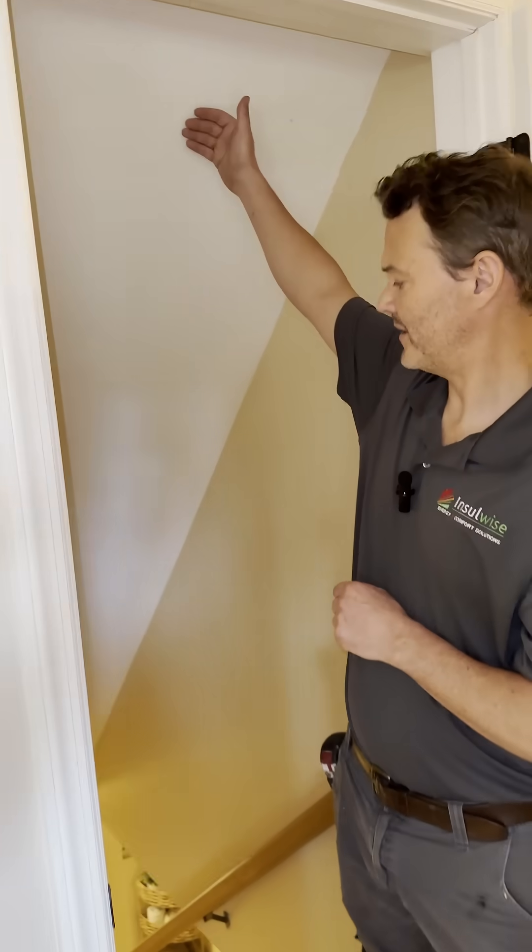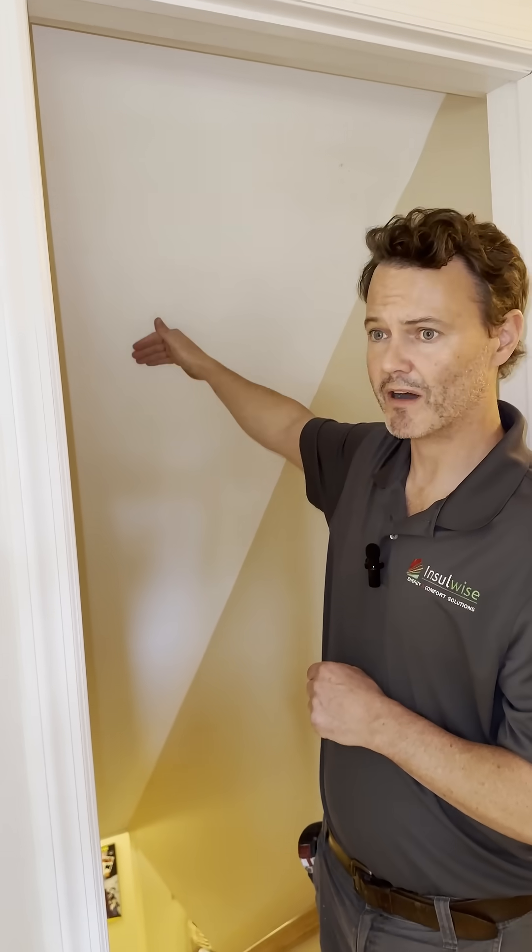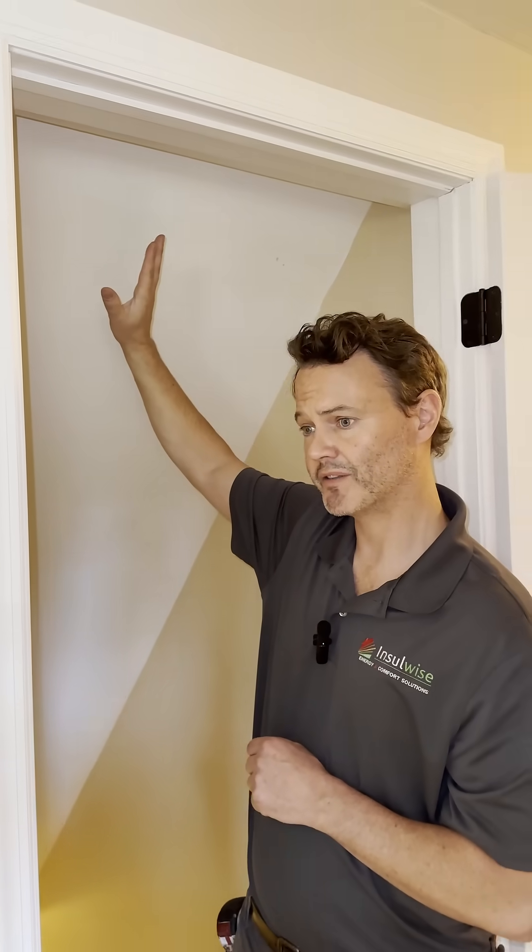Hey guys, Andy Haake here with INSAWISE in Pittsburgh. What we're going to show you today is how to fix a major air leak and thermal loss point in an attic — one that most homeowners don't even realize they have. What we have here is a stairwell that goes down to the basement, with a diagonal ceiling above it and the attic directly above us.